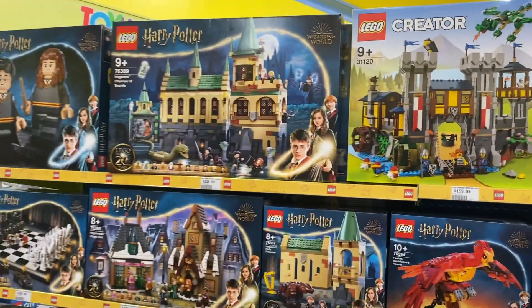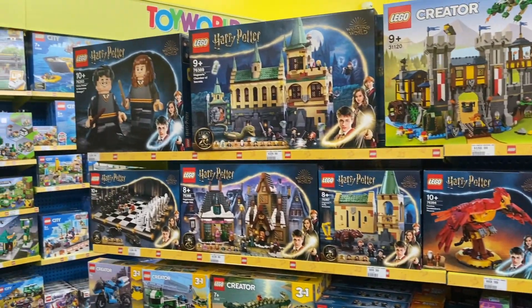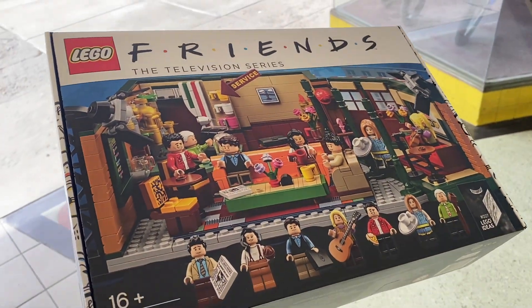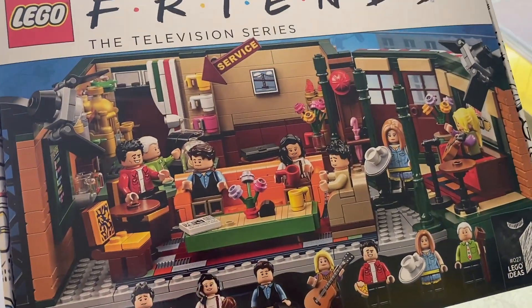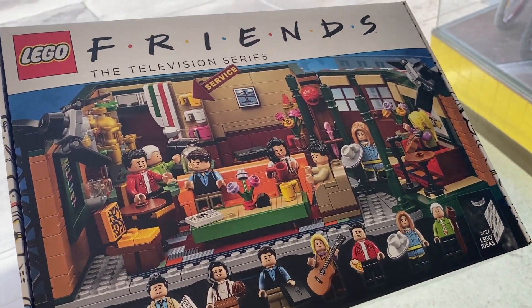I'm going to have a proper look now without you guys having to deal with me talking. So this is the first purchase hopefully of many today — they had the early Friends set which I don't think you can get anymore, you can only get the apartments.